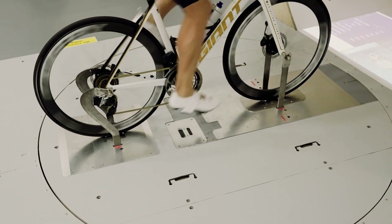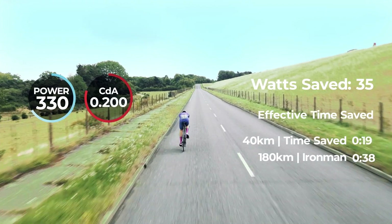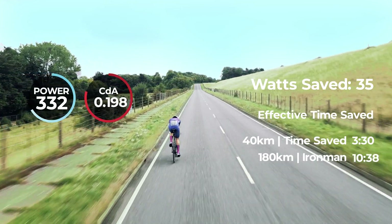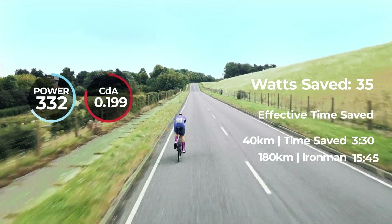BodyRocket doesn't estimate your drag force — it measures it directly, just like the wind tunnel. But here's the game-changer: instead of occasional tests in controlled environments, BodyRocket delivers continuous, real-world data. Now you can optimize your performance on every ride in ever-changing conditions.